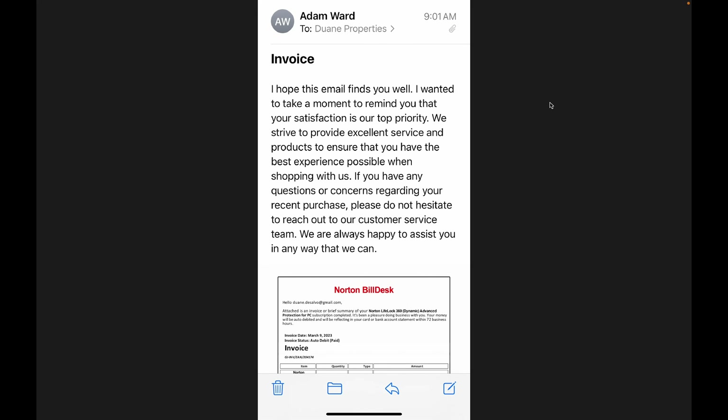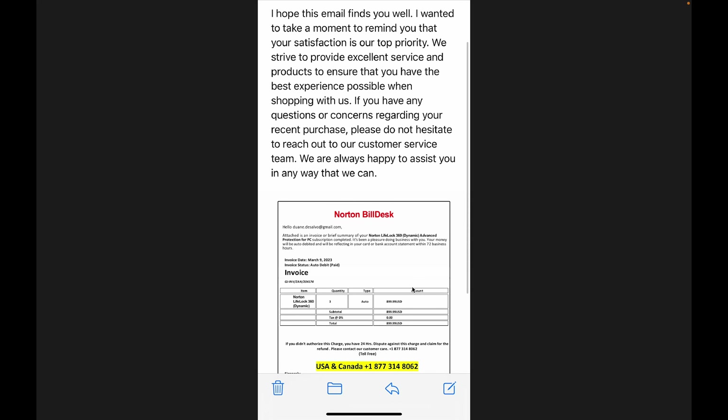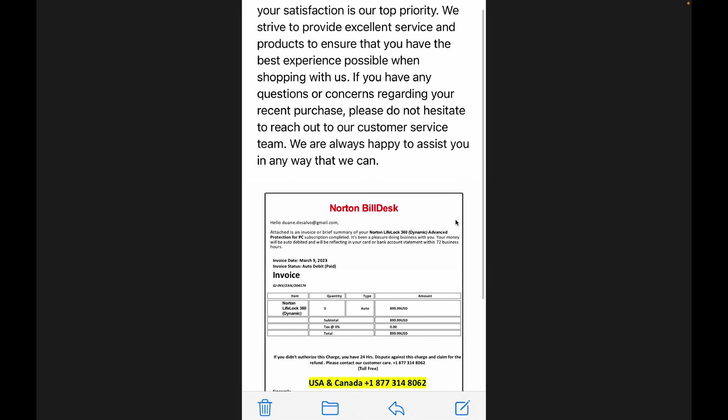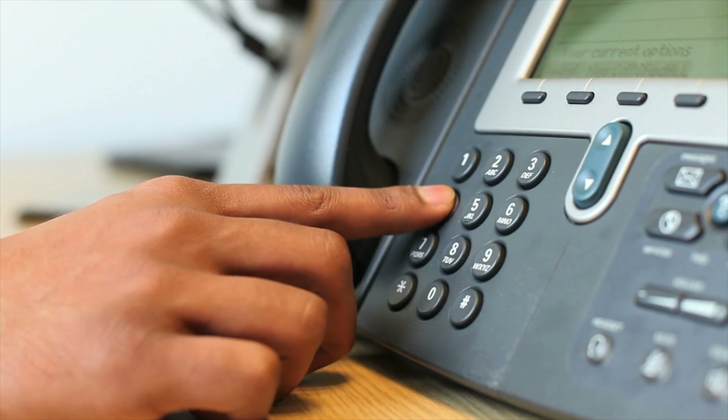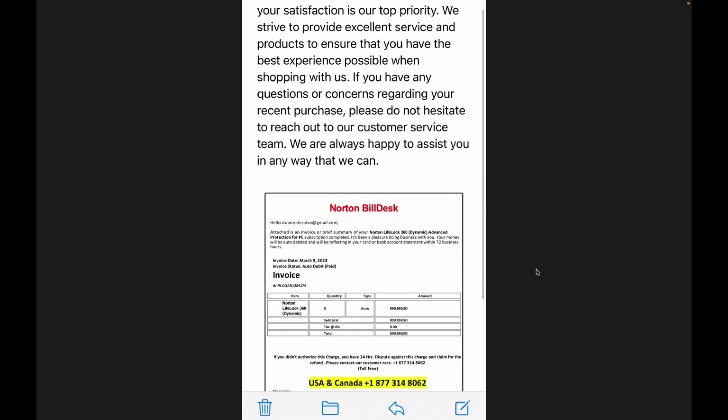Here's one from good old Adam Ward - dear friend of mine, never heard of the guy. It says 'I hope this email finds you well. I wanted to take a moment to remind you that your satisfaction is our top priority.' Then it shows a Norton bill desk invoice for $899.99 US for Norton LifeLock. I know that's a phony one. They've got a very convenient 877 number I could call to get assistance, but once I call that it's going to be some boiler room somewhere, probably offshore, where they'll be glad to help me out - maybe reduce the cost from $899 to $399.